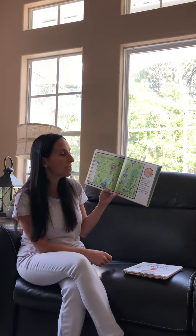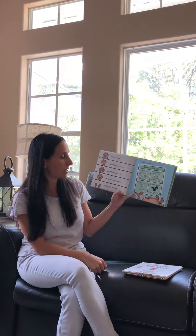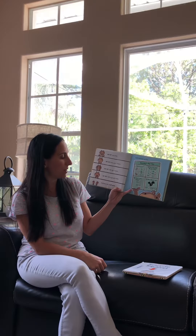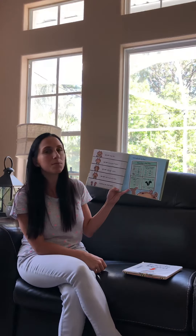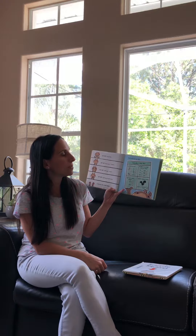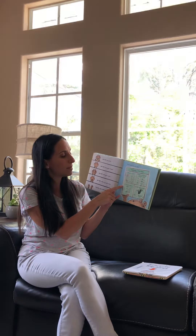But let's just say, for example, that Scaredy Squirrel did come face to face with a potential biter. He knows exactly what not to do: do not show fear, do not show your fingers, do not make eye contact, do not make any loud noises. And if all else fails, play dead. And hand over the test.